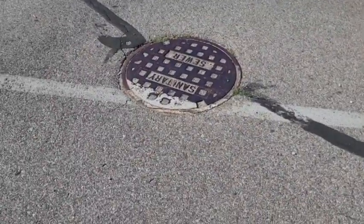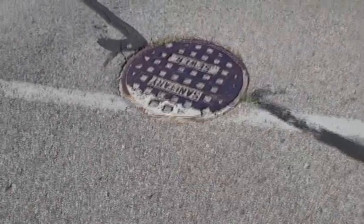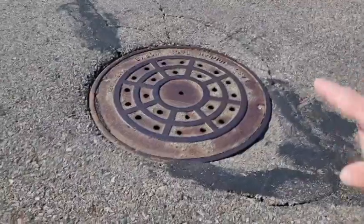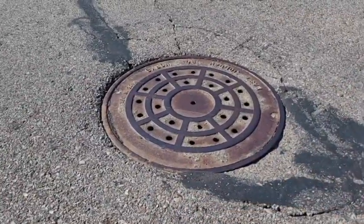Not all manhole covers are created the same. This one is relatively flat. This one, not so much. Be careful when you hit it — you're going to get a jolt.